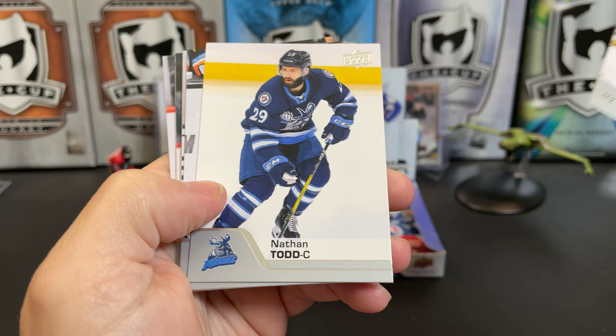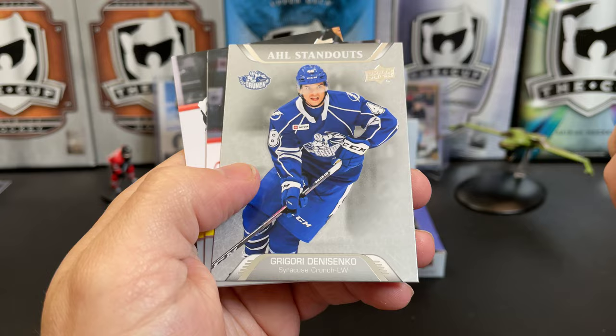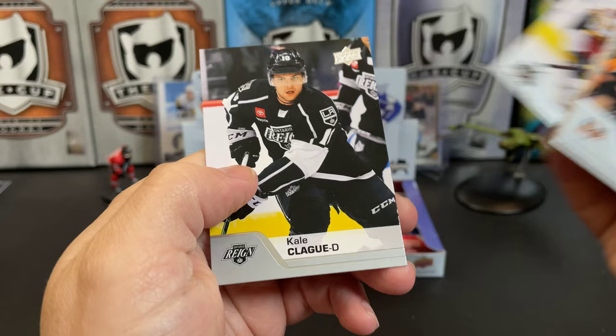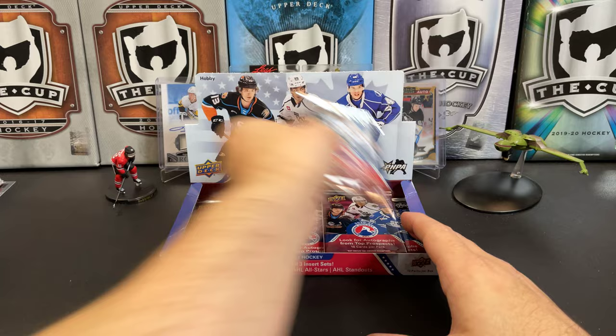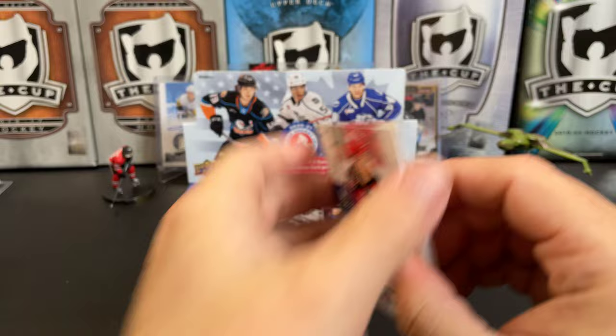Keegan Lowe, Riley Tufte, Nathan Todd, Josh Mahura, Frederick Handemark, Gage Quinney. There's an AHL Standout of Gregory Denisenko, which I pulled his regular card already. Dylan Sakura, Sheldon Rimple, and Kale Clegg. So this is the hobby version of this — is there a retail version even? I don't recall seeing even a retail version of this for sale.